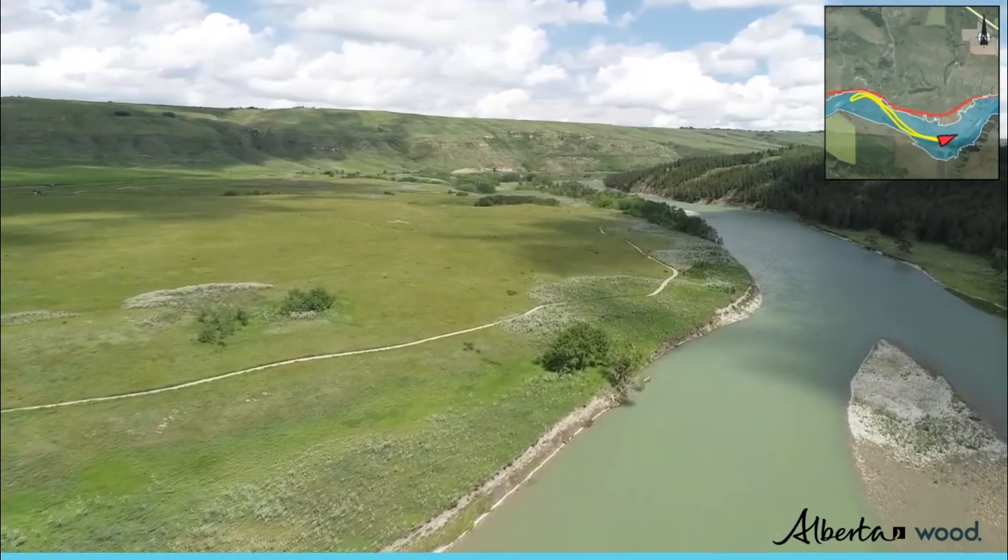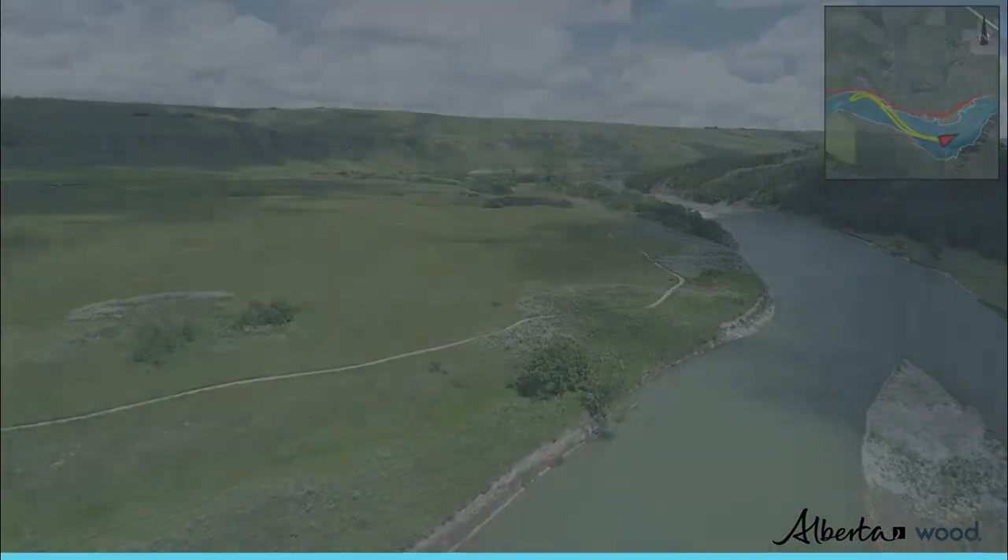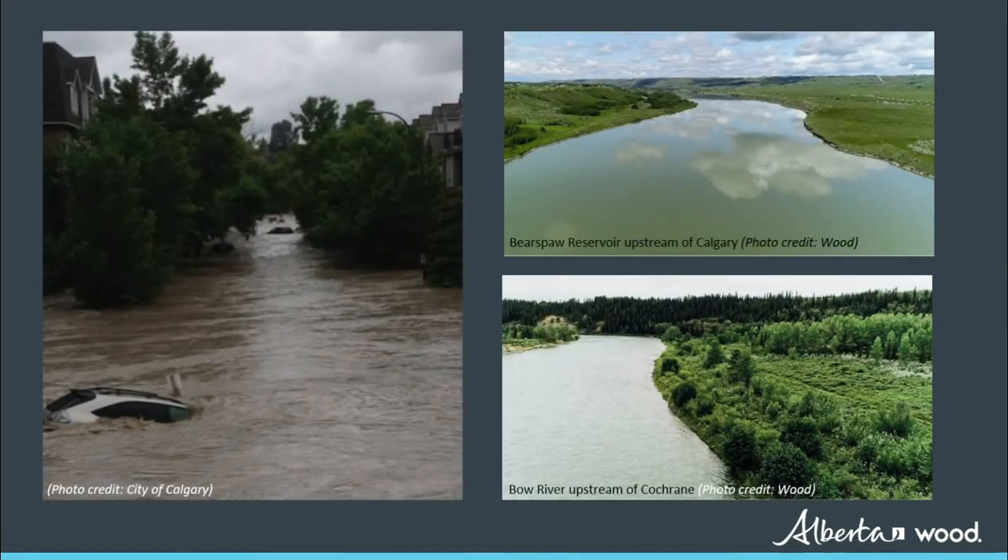Input received during the feasibility study will also be used to inform any future phases. The Phase 2 feasibility study is an important step in Alberta Environment and Parks' efforts to find ways to reduce the impacts of flood and drought on Albertans and the economy. The feasibility study report is currently scheduled to be submitted to Alberta Environment and Parks in the spring of 2023.